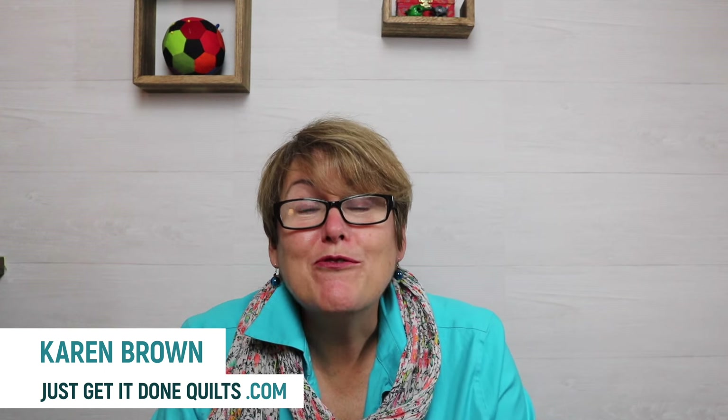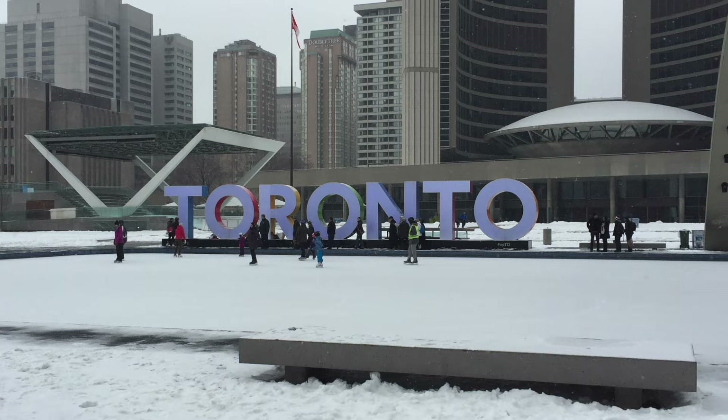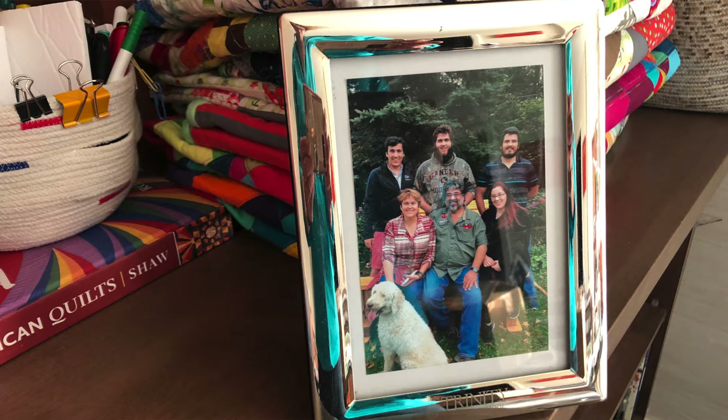I'm Karen Brown of Just Get It Done Quilts. I live in Toronto with my husband, four adult children, and my dog. I started sewing when I was around 10. In my late teens and early 20s I made a lot of my own clothes. I even made my own wedding dress with my grandmother. But once I had children, all my sewing was relegated to just making Halloween costumes — that's about all the time and space I had.